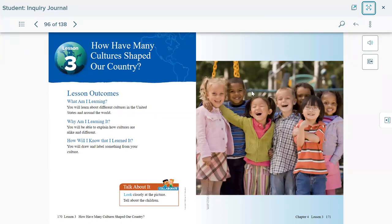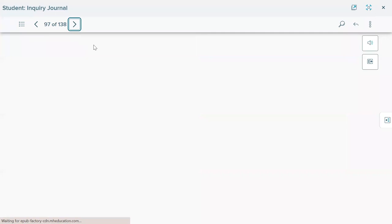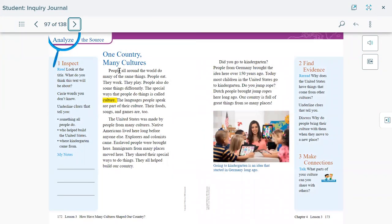We also learned that sometimes you learn about a special culture from your friends, or you learn about your own culture from an elderly person in your group. People all around the world do many of the same things — people eat, they work, they play. But people also do some things differently, and those special ways that people do things is called culture.